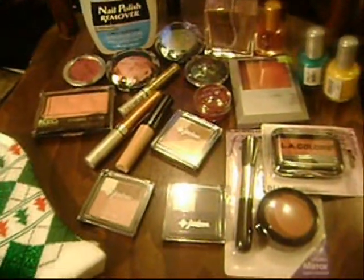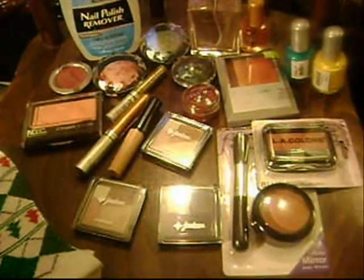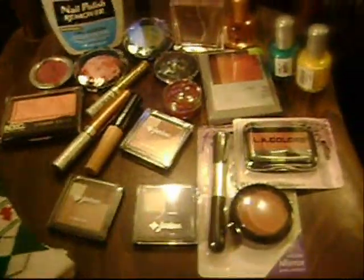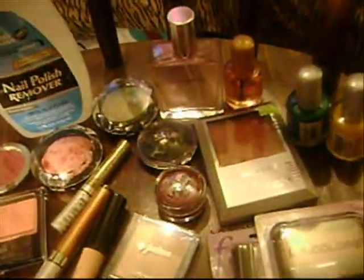Hey guys, it's me Prissy and I'm back with a quick haul. This is stuff from, I would say, November or December. It's not much, and I have a few bonus things to show you guys, so I'm going to get started.